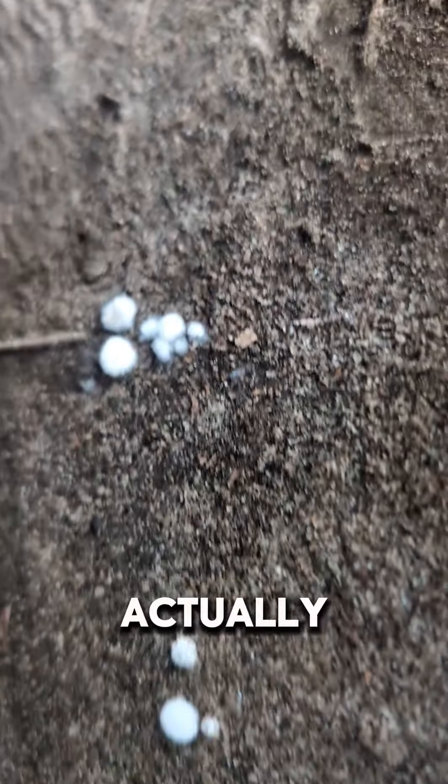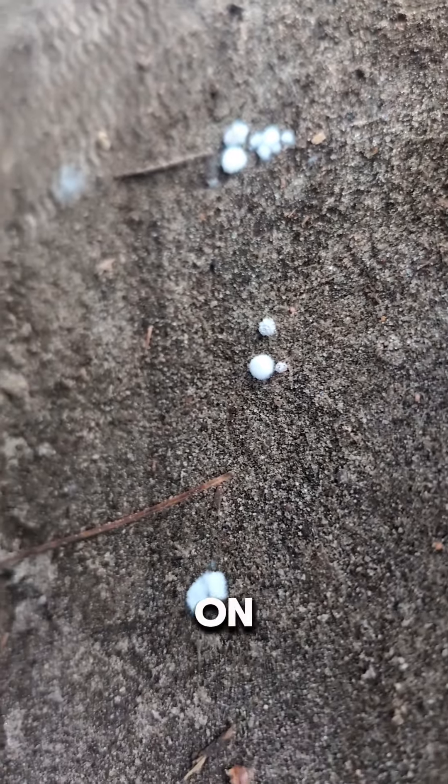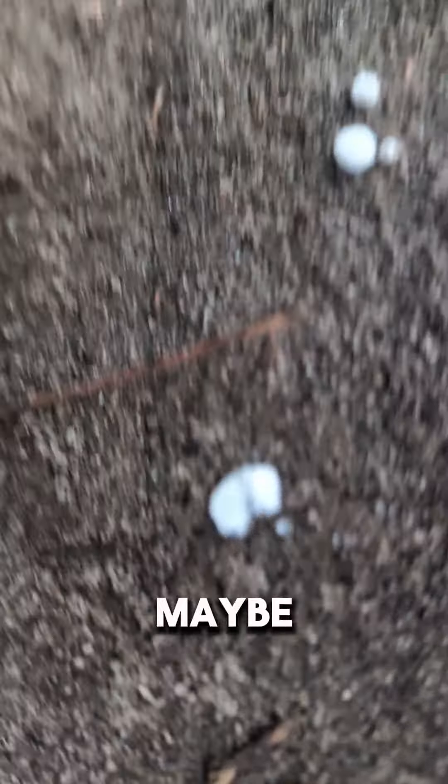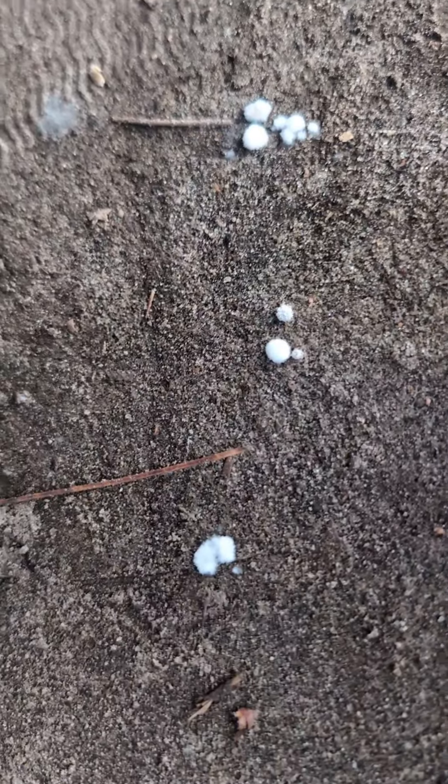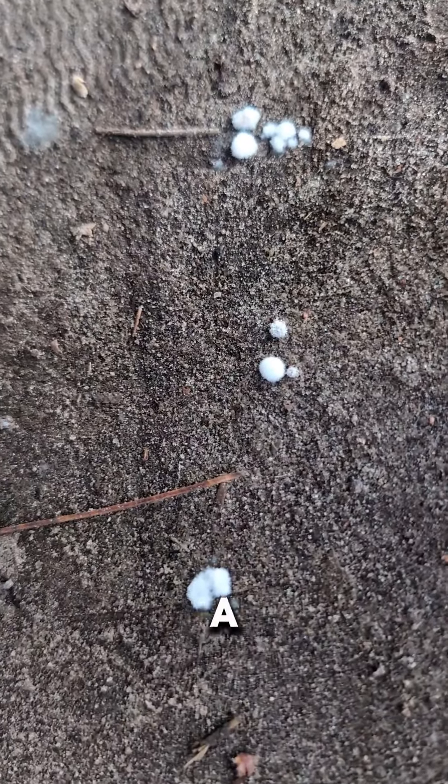I actually have it on good authority — maybe not good authority, just through my research on the internet — that these things are potentially minerals. I'll tell you more about that in a second.